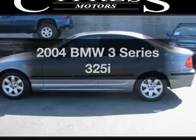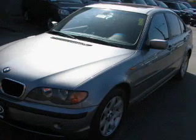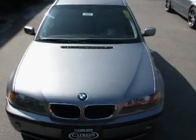Check out this 2004 BMW 3 Series. This is the set of wheels you've been looking for, with a reliable six-cylinder engine connected to a smooth-shifting automatic transmission.